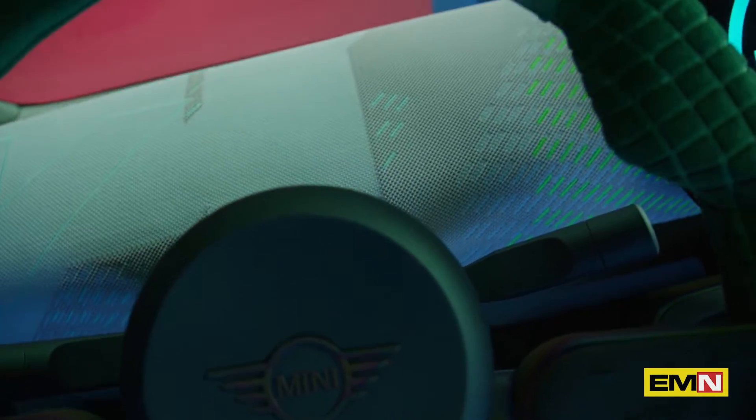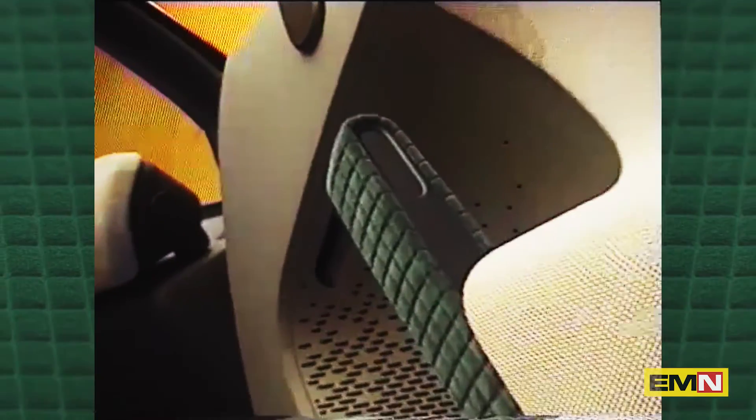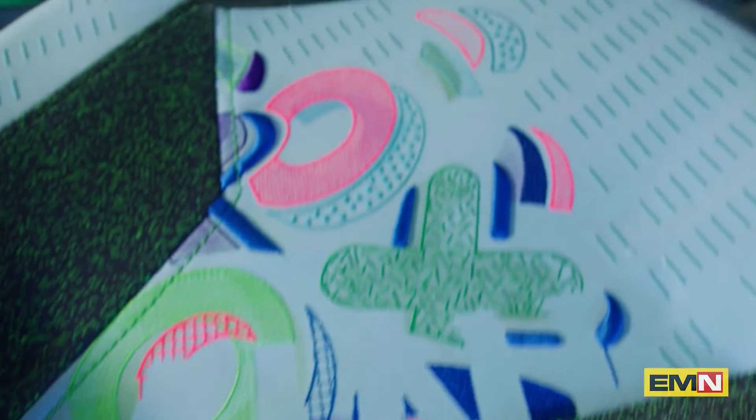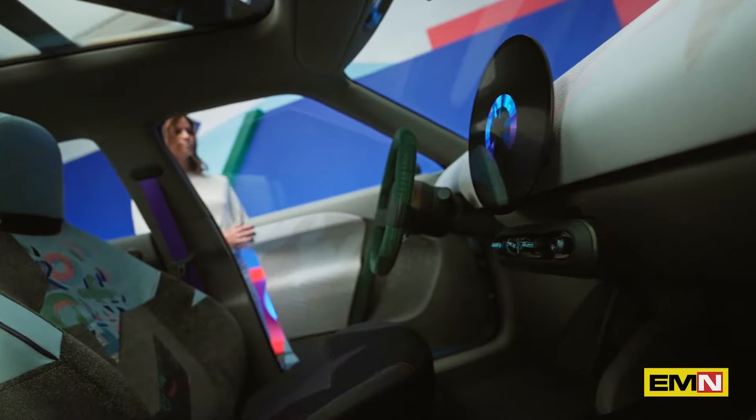My absolute favorite part in this concept is the no-surprise green textile we used for the door handle and steering wheel. Don't you just want to touch it? So nice, soft and fluffy. I especially like the stitching — the embroidery details are bright and playful.